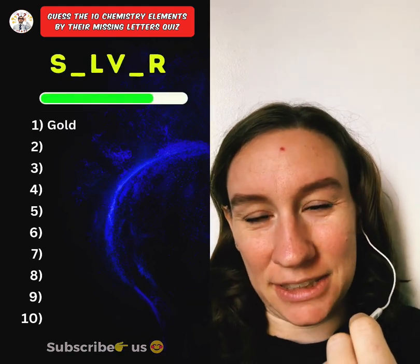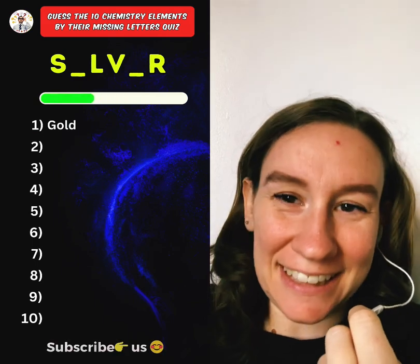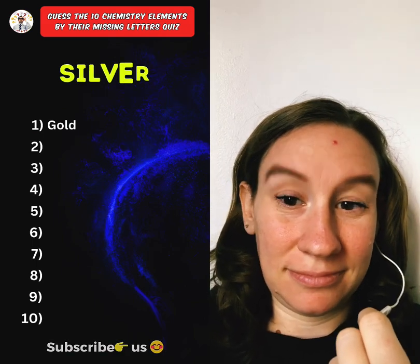Second one. Silver. Also easy. Silver. Great.